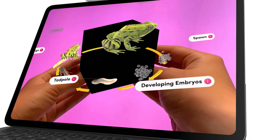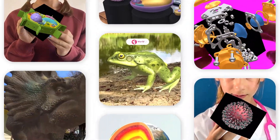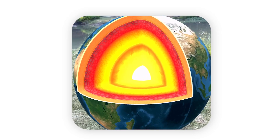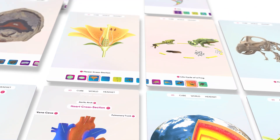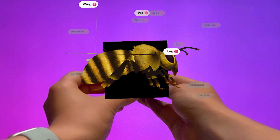The Merge Object Viewer app gives your students access to over 1,000 hands-on digital teaching aids, which are just as effective as physical models for learning. They cover concepts like geology, microbiology, plant and animal structures, life cycles, insects, rocks and minerals, and more.